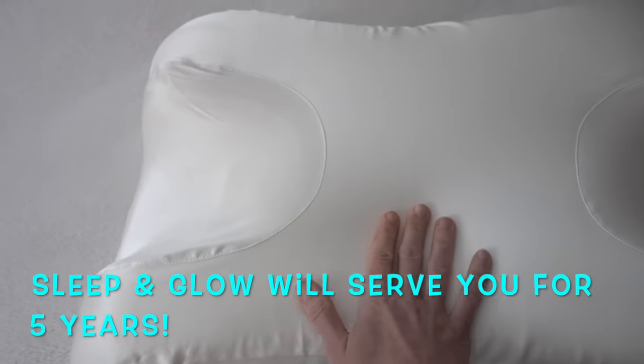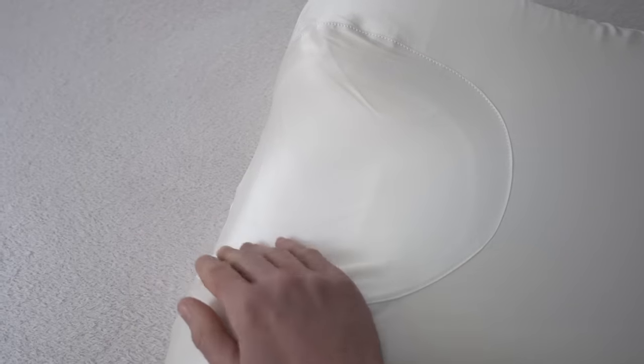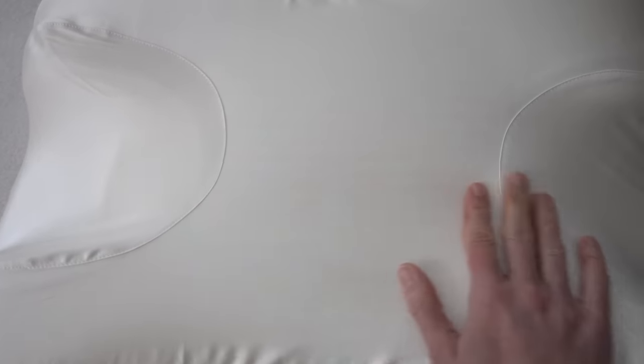You also need to change out your pillow from time to time. Every pillow should have a use-by date depending on the material it's made of. Cheap polyester or synthetic down pillows last anywhere from six months to 24 months. Sleep & Glow uses high-quality memory foam, so it lasts five years — the memory foam molds to your face if you're a side sleeper and there's a central head cradle that's perfect for keeping you lying on your back, which can help reduce puffiness. This pillow really helps you stay sleeping on your back.